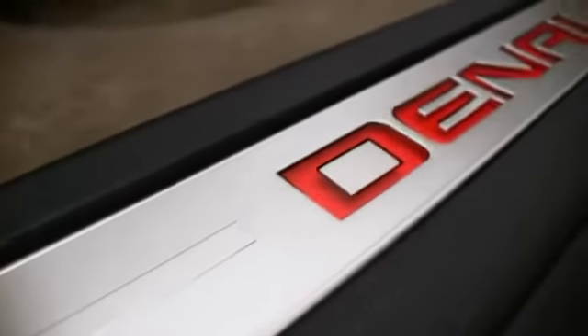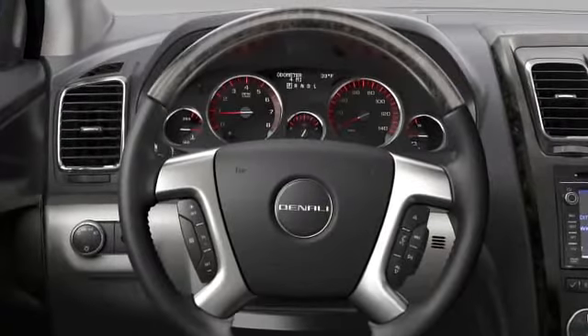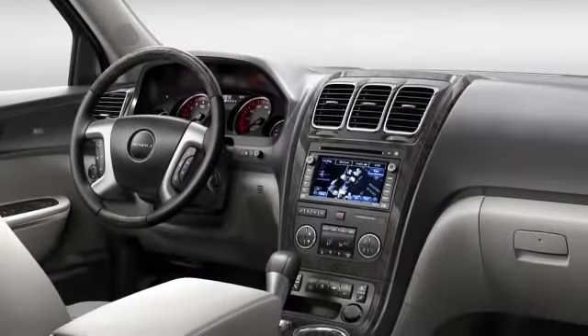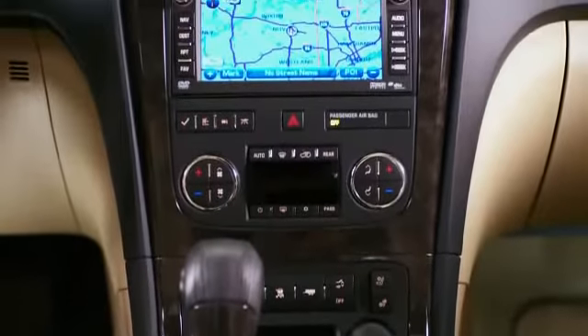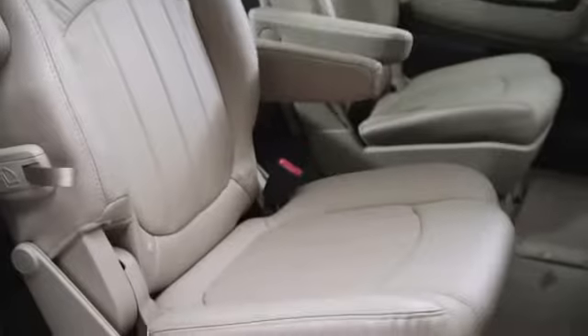Inside the vehicle, the first thing you're going to notice is that lighted Denali sill plate, and then when you grab the wood steering wheel, it's real mahogany wood and it's got just a very nice feel to it. We carry the mahogany wood accents over to the center stack and a little bit on the door, but it's done in a very classy fashion. This is a luxury vehicle — something different than the average Acadia — with more premium materials and more premium execution.